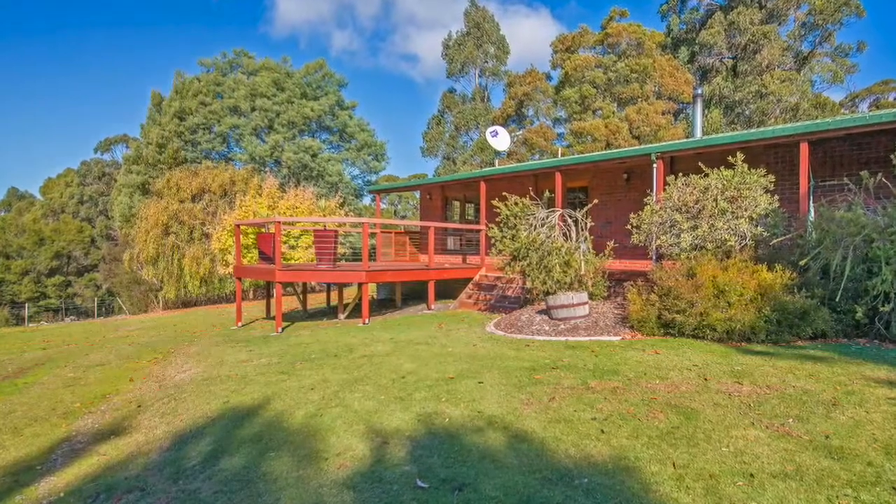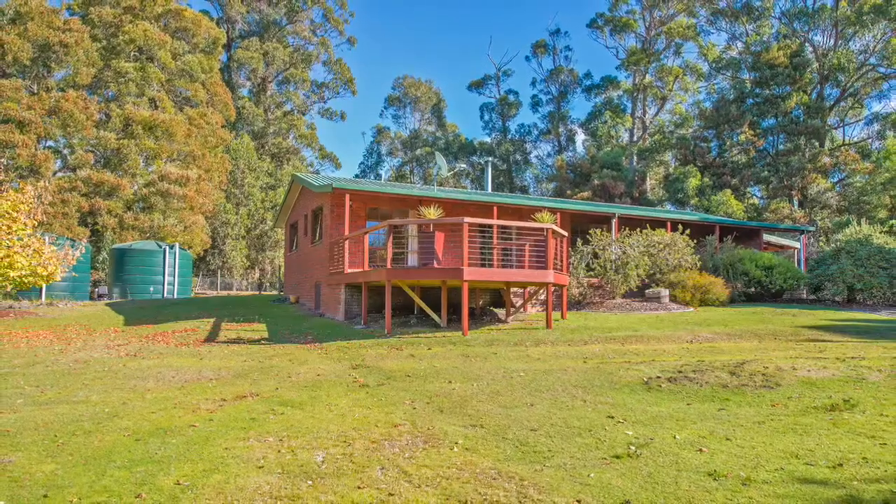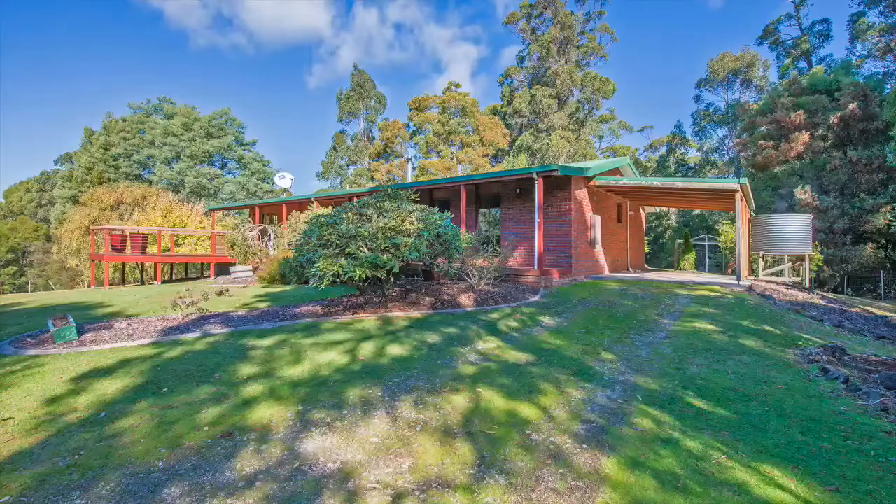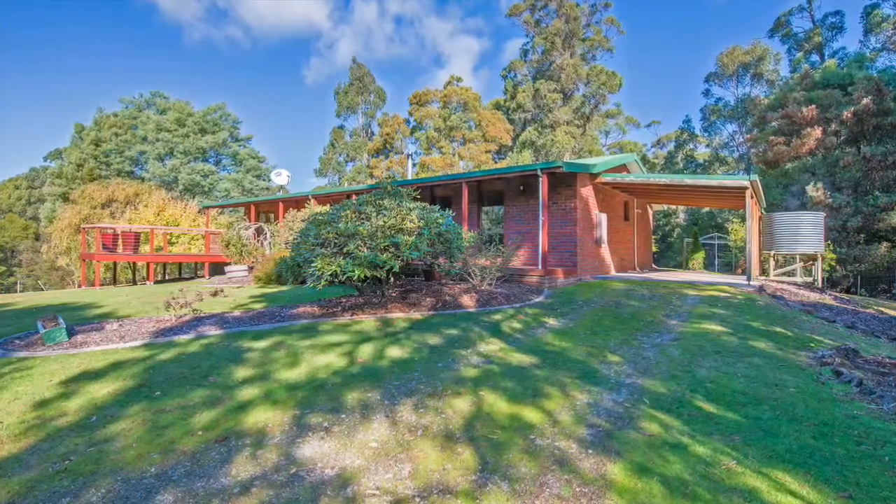The house has a fantastic deck area, perfect for entertaining, a large double garage, there's a carport on the side of the house, and an undercover veranda.